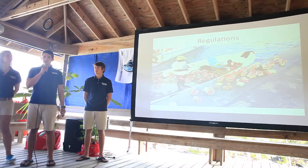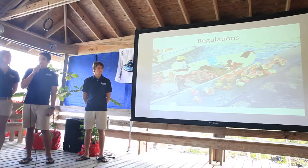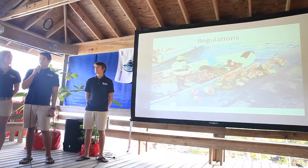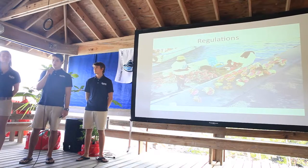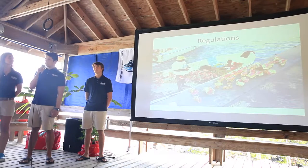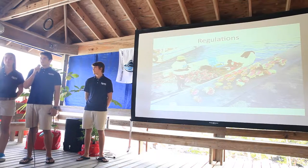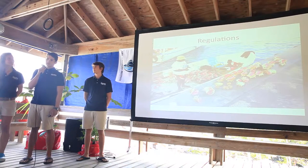Currently in the Bahamas, regulations protecting conch include prohibitions on scuba diving for conch and harvesting conch with a shell lip of less than 5 millimeters. However, previous research shows this is not very effective because conch are not sexually mature until they have a shell lip of at least 15 millimeters. These regulations are not strictly enforced due to a lack of funding. Conch are also listed in CITES Appendix II, meaning exports must be monitored to prevent extinction.